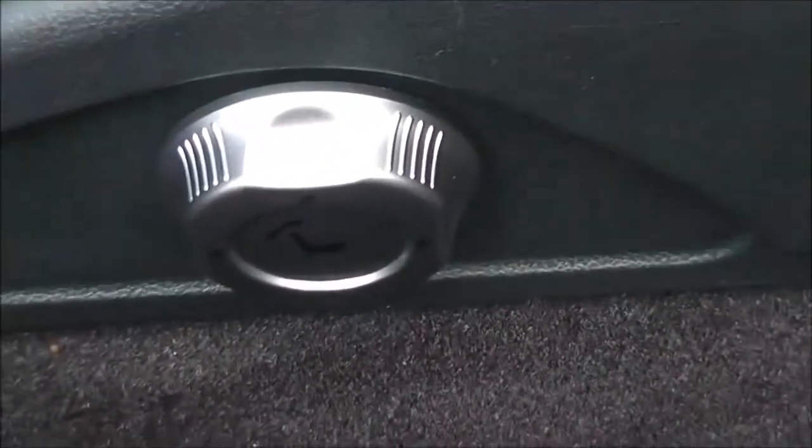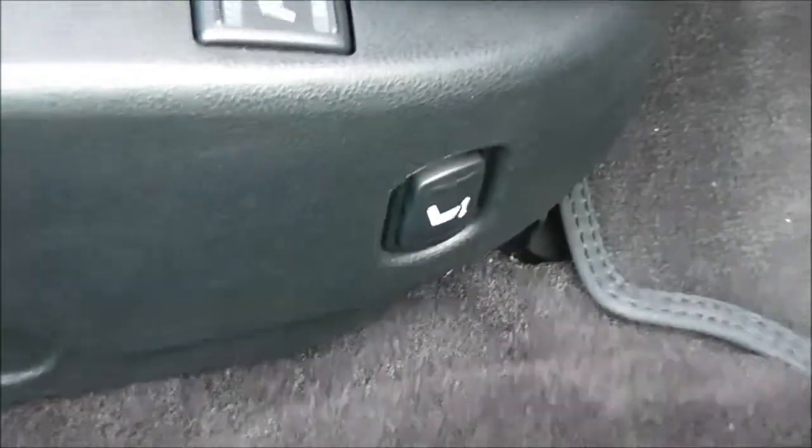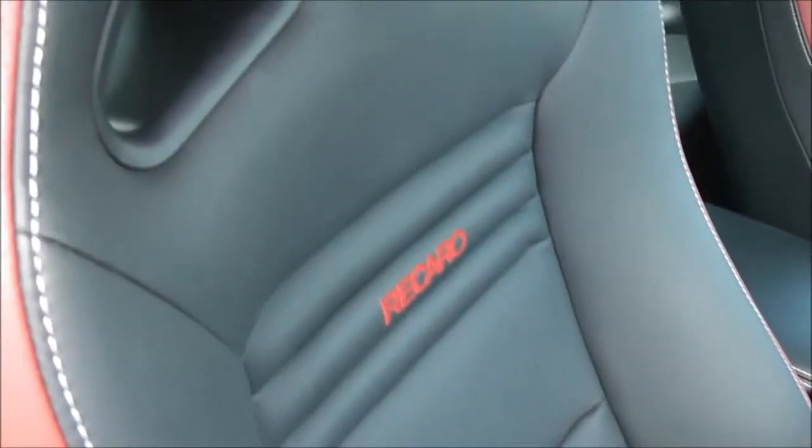The seats are also electrically adjustable using the buttons, and they've got heated front seats as well. As you can see, it's a Recaro seat with grey and red trim and white stitching, and they're in perfect condition.